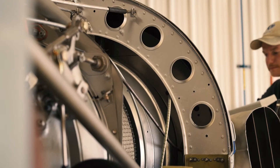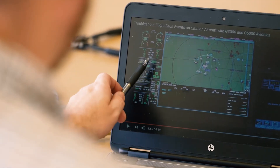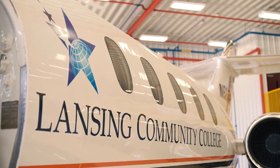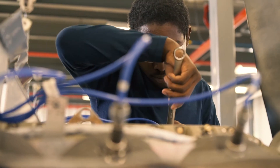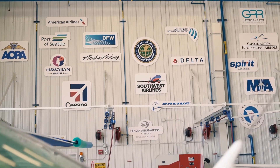Our program is a 24-month course of study that teaches you everything you need to be successful in the aviation maintenance career field. The aviation maintenance career field currently has a high demand for graduates with an FAA airframe and powerplant license. Airlines, manufacturers, and repair facilities are even offering our students jobs before they graduate, and our graduates can expect multiple job offers from which they can choose.